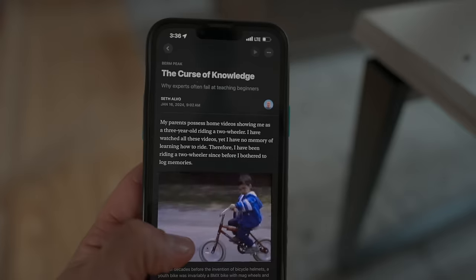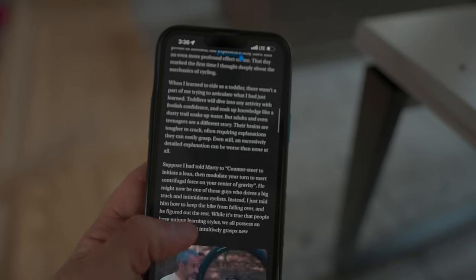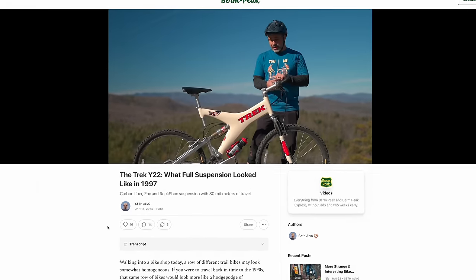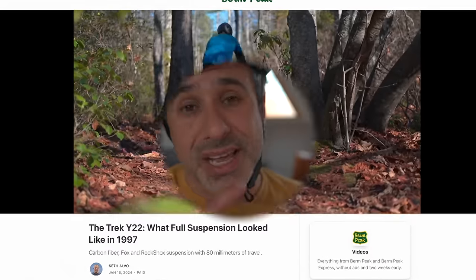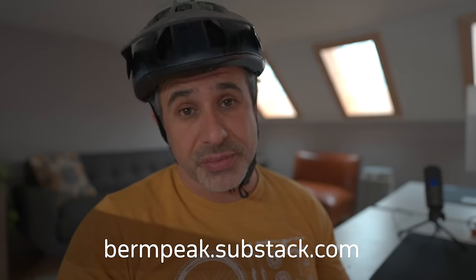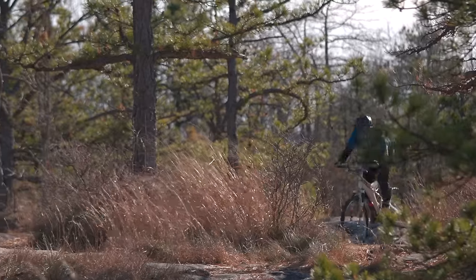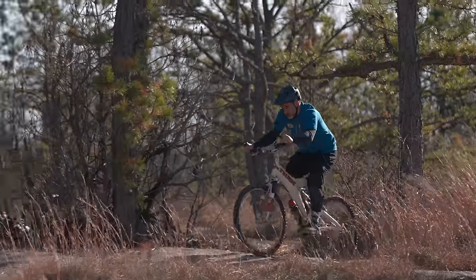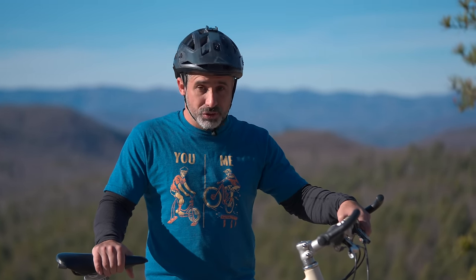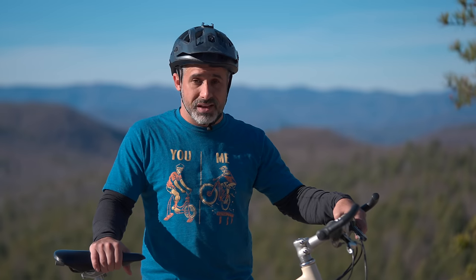I wrote an article about why experts have a difficult time getting through to beginners. This article and many others written by some of the most interesting voices in mountain biking are available on my Substack. You'll get the video you just watched two weeks early with no ads — get interesting articles, ad-free early videos, discussions, and help me break free from the algorithm on Substack. I hope you enjoyed this look at the Trek Y series. It's a little piece of mountain bike history. I hope you learned something today, and if you didn't, I hope you at least found it entertaining. Thanks for riding with me today and I'll see you next time.